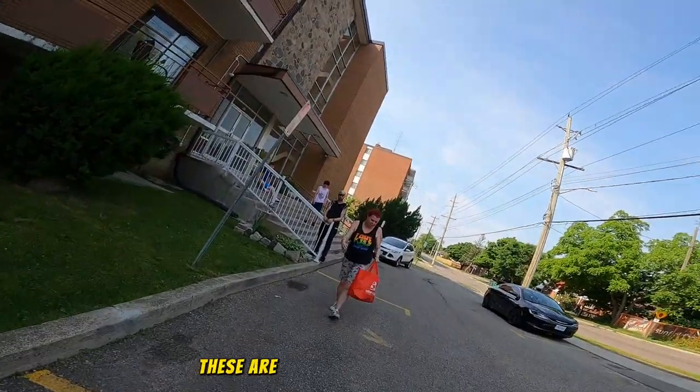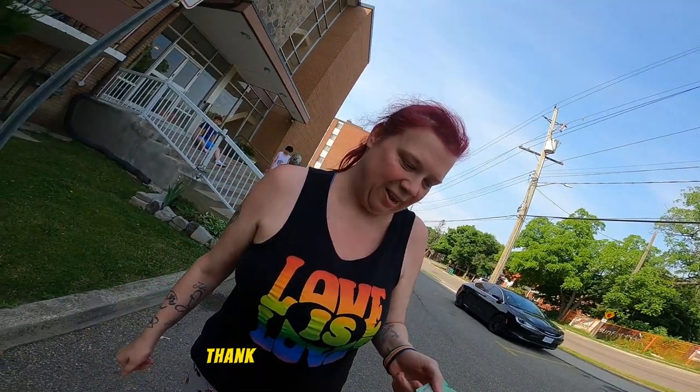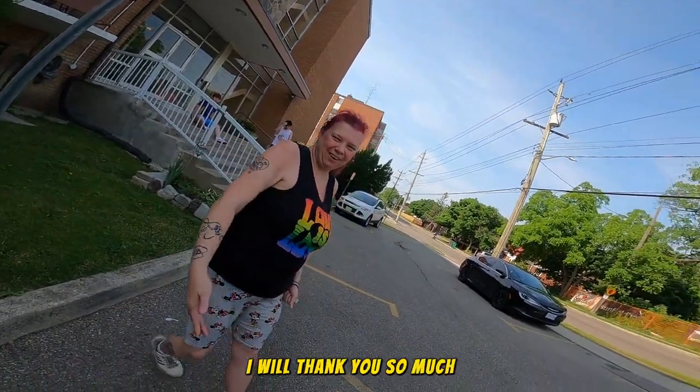Hi, how are you? These are the only ones I ever found — these are collectibles, well some of them are. Amazing, thank you, and I hope you have fun with those. I will, thank you so much.